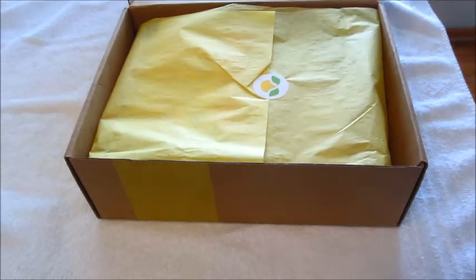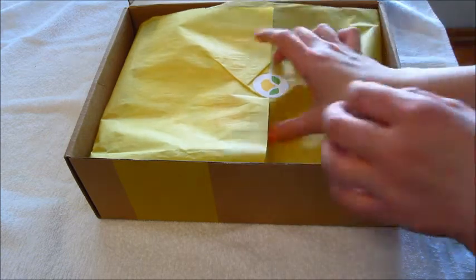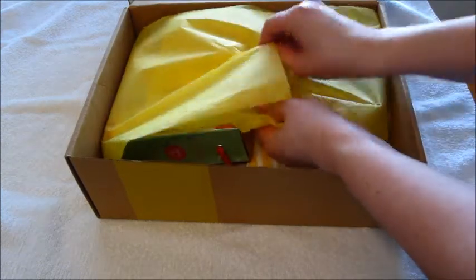Hey guys, I just got my Citrus Lane February 2015 box in the mail, and this is for a toddler boy.